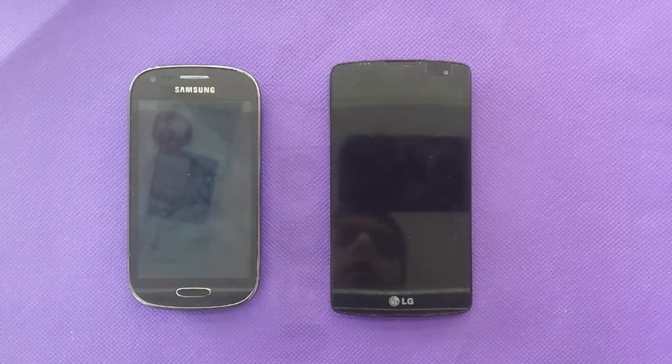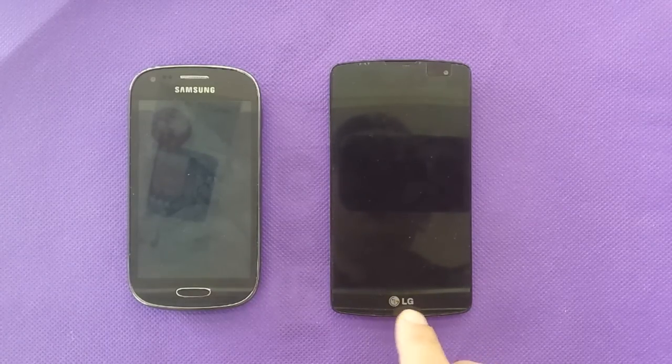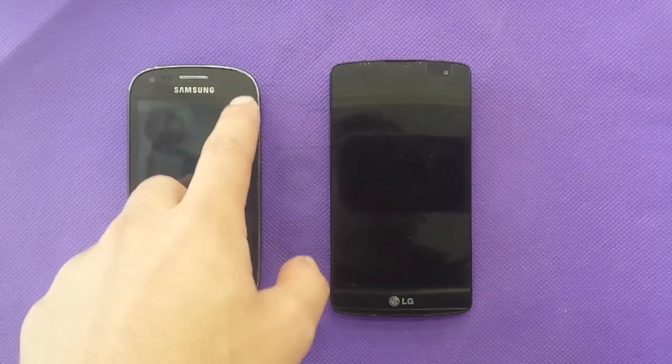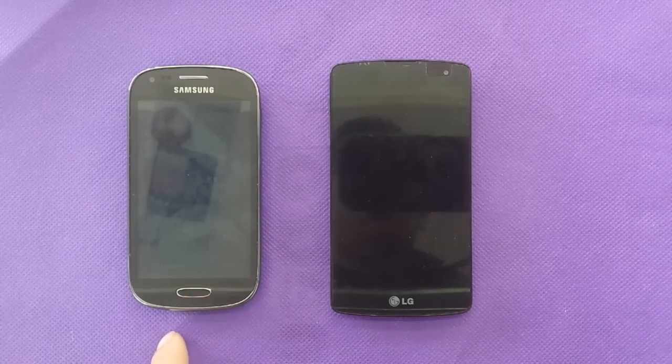These two phones are basically going to make it hard to decide which one to buy, because both have good brand names. LG is a well-known brand name and they're doing good recently. Samsung, as usual, is number one in the cell phone industry. MetroPCS has these two phones which are very good phones with good specifications, based on customer feedback.